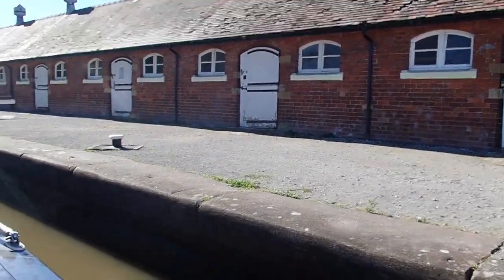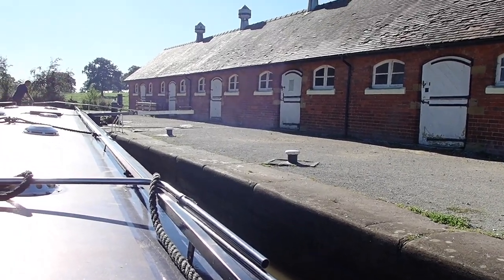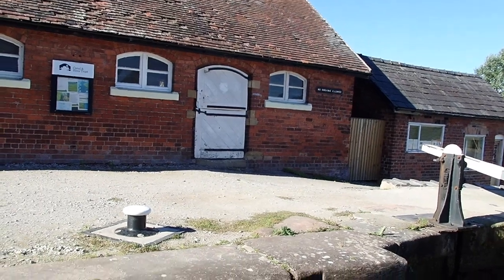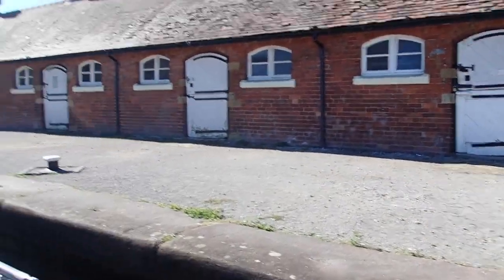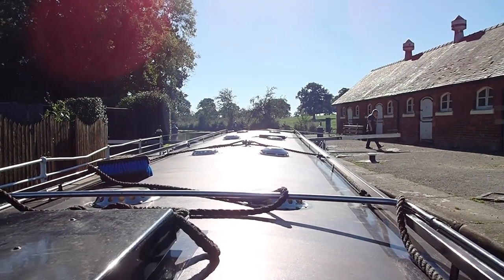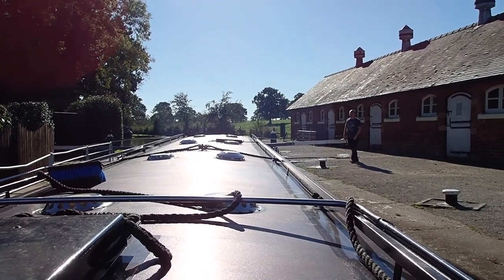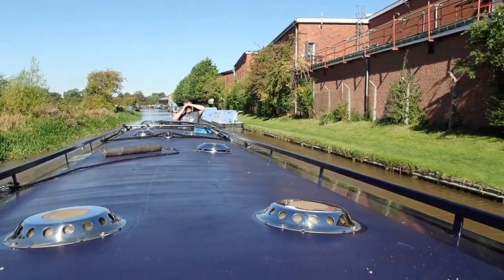These beautiful old buildings — I assume it's where they kept the horses at some point. They've got stable doors on, which is always better than not having stable doors. No more double locks now. We won't come down this way again unless we've got helpers, because it's just too hard. Off to Bar Bridge and then we'll probably stop for lunch. So much more peaceful at this end.